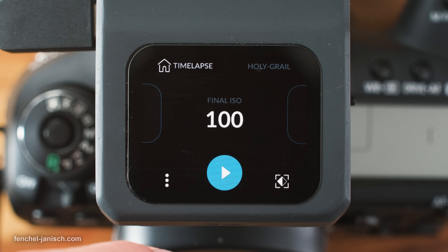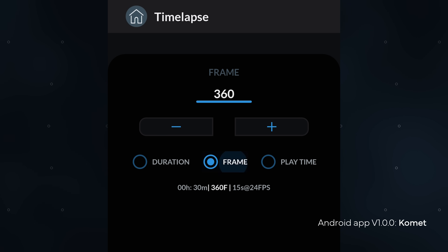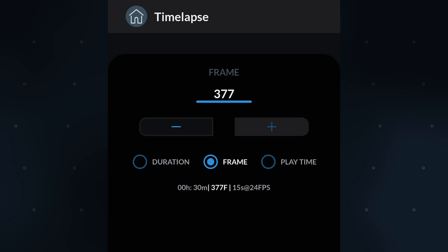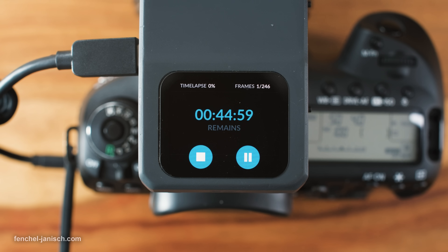There's a dedicated Holy Grail mode that allows for a start and end setting of shutter and ISO. The initial shutter speed can simply be selected in the menu, just like the final shutter speed. Duration, frame rate and playtime will also be displayed to get a better sense of what the final output will be. There are further settings like shutter keyframe duration to be able to shoot a variable speed timelapse.